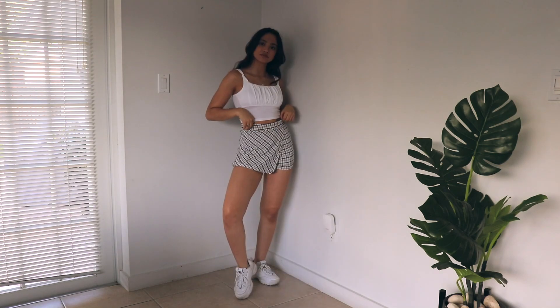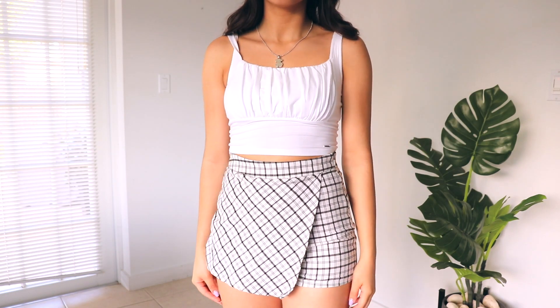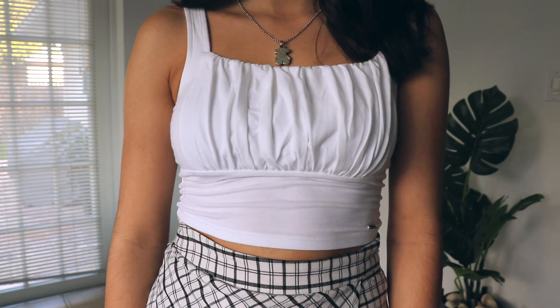Switching up the top — I got this top from Hollister and I absolutely love how bright this outfit is. I love the ruffles at the neckline. You can wear this outfit in the spring and the summertime.